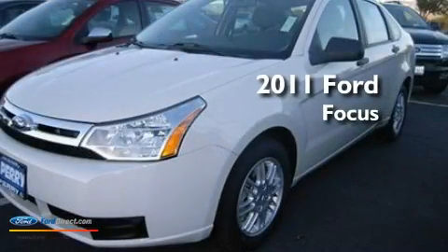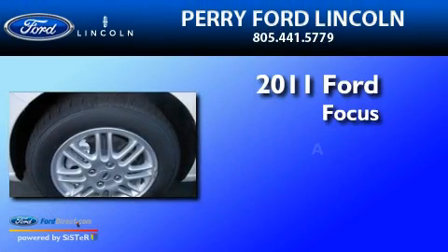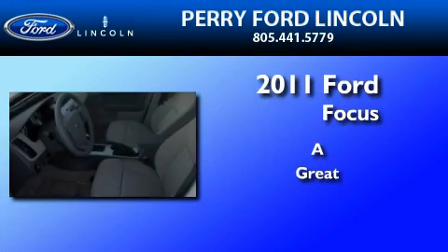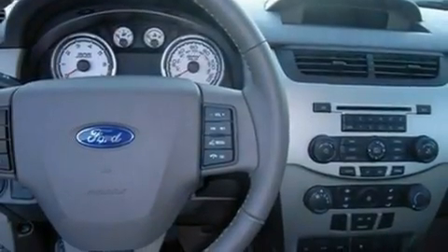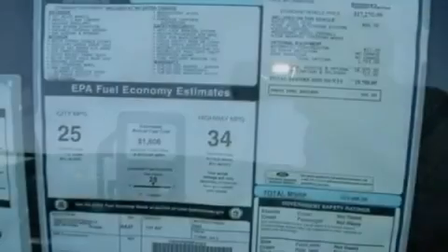This is a brand new 2011 Ford Focus. Its top features include air conditioning, an auto-dimming rear-view mirror, external temperature display, and a CD player.